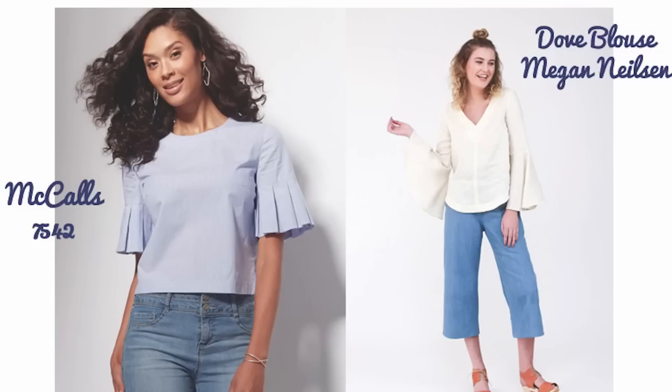The other pattern is the Dove blouse from Megan Nielsen. It's a really nice blouse top and it comes with different sleeve options as well. The picture I'm showing has the most full-on flared sleeve, but if you want something a little less full on, there is another option. It's quite a simple blouse and it shouldn't take you too long to make, which is always a bonus.